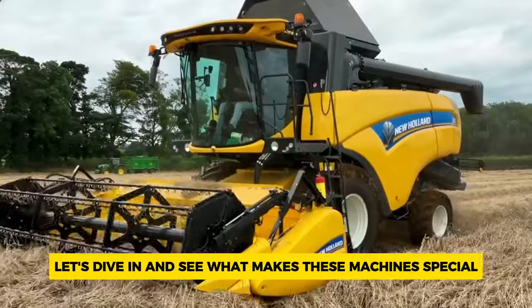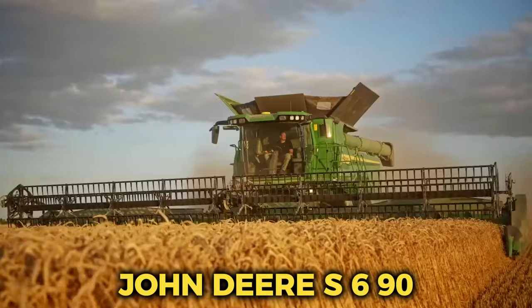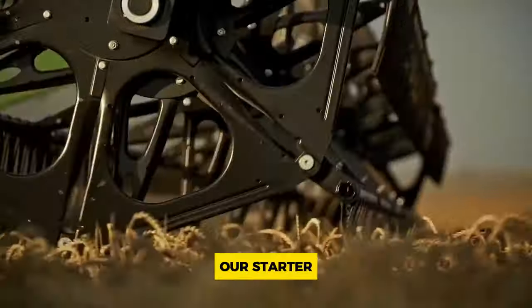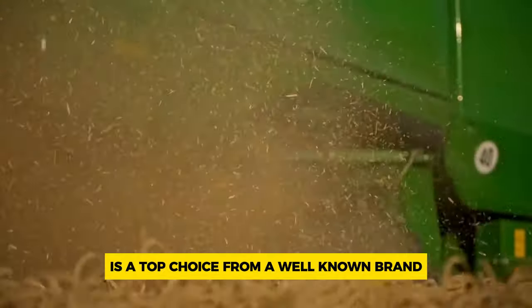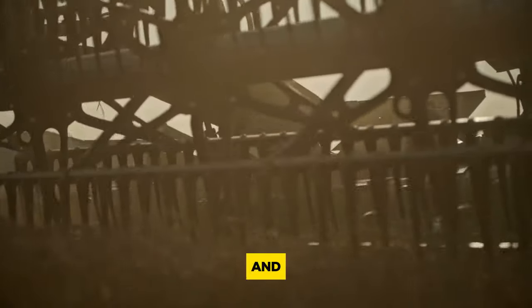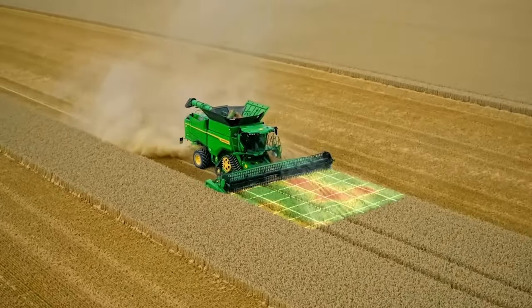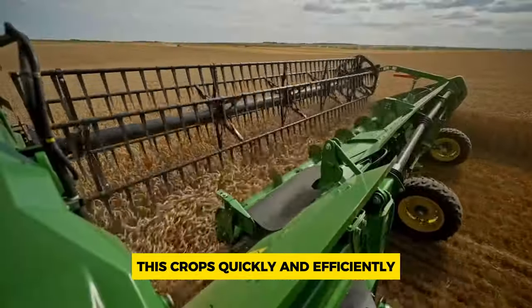Let's dive in and see what makes these machines special. Number 10: John Deere S690. Our starter, the John Deere S690, is a top choice from a well-known brand in farming equipment. John Deere is a trusted name globally and their combine harvesters deliver on their promises. The S690 is built to handle even the toughest crops quickly and efficiently.